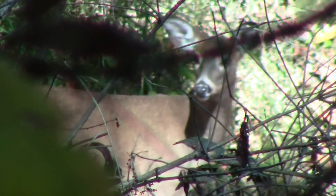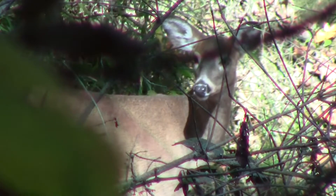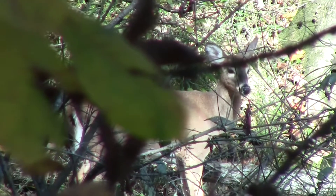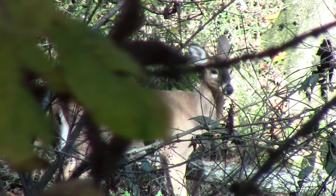We just jumped Mama Doe. This little fawn stood up and didn't really know what was going on. We stood and videoed her for a little while.